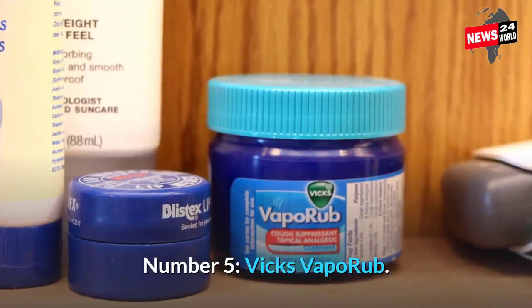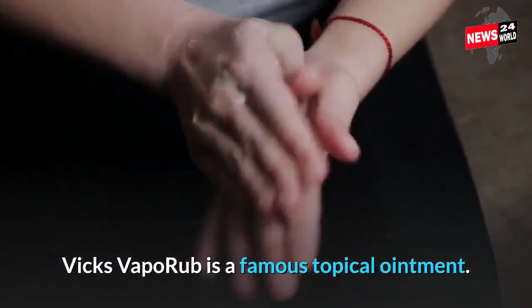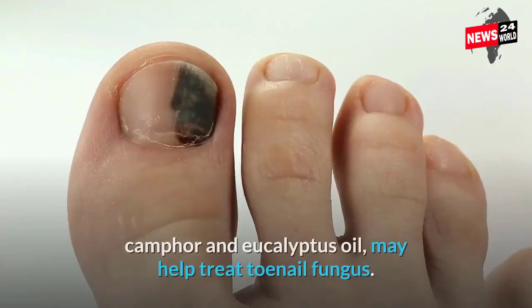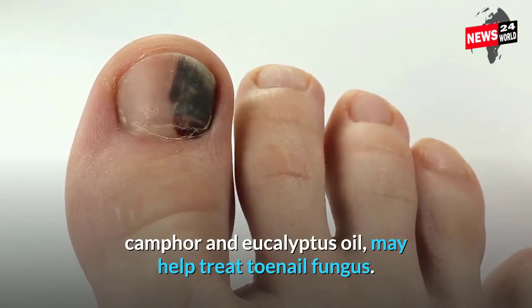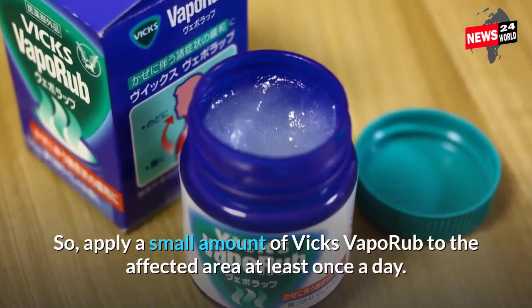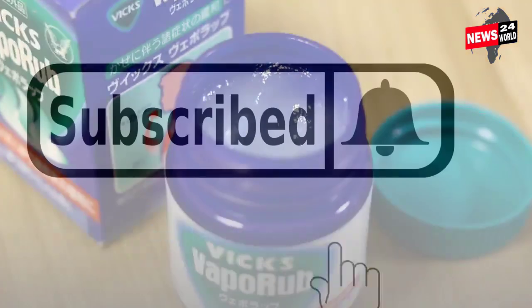Number 5: Vicks VapoRub. Vicks VapoRub is a well-known topical ointment. Though it is designed for cough suppression, its active ingredients, camphor and eucalyptus oil, may help treat toenail fungus. Apply a small amount of Vicks VapoRub to the affected area at least once a day.